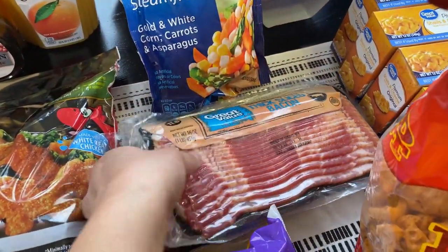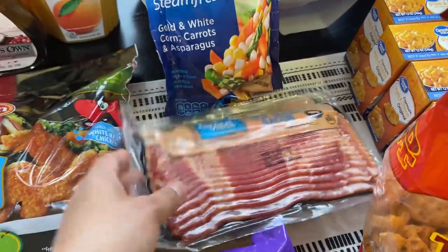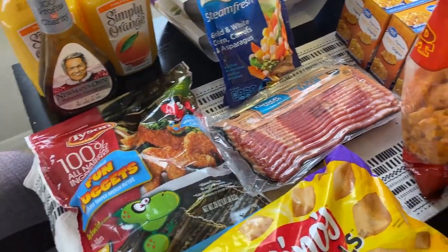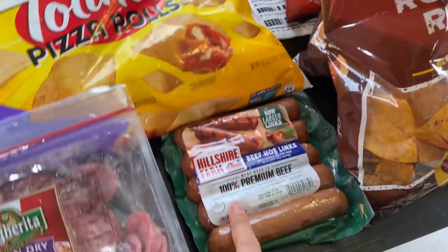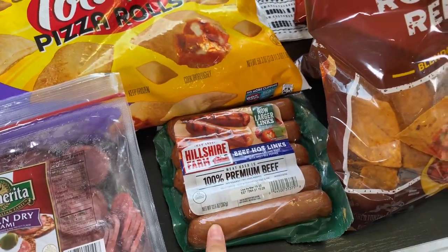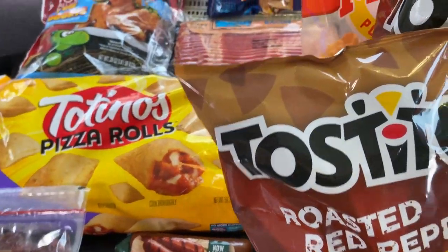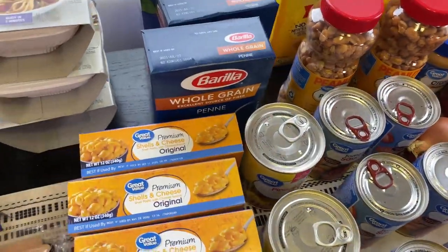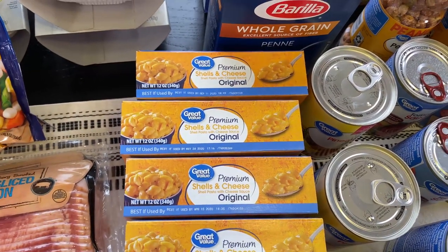I've been craving bacon — I would have preferred to get it at Costco, but I dare not set foot in Costco right now just for bacon. I also got some beef hot links because we still have some bratwurst buns left over and I wanted to use those up.